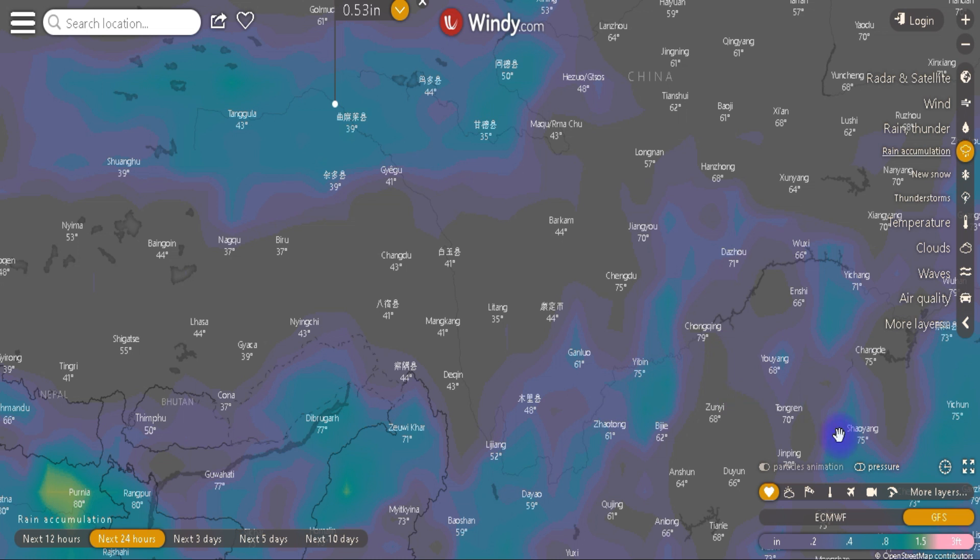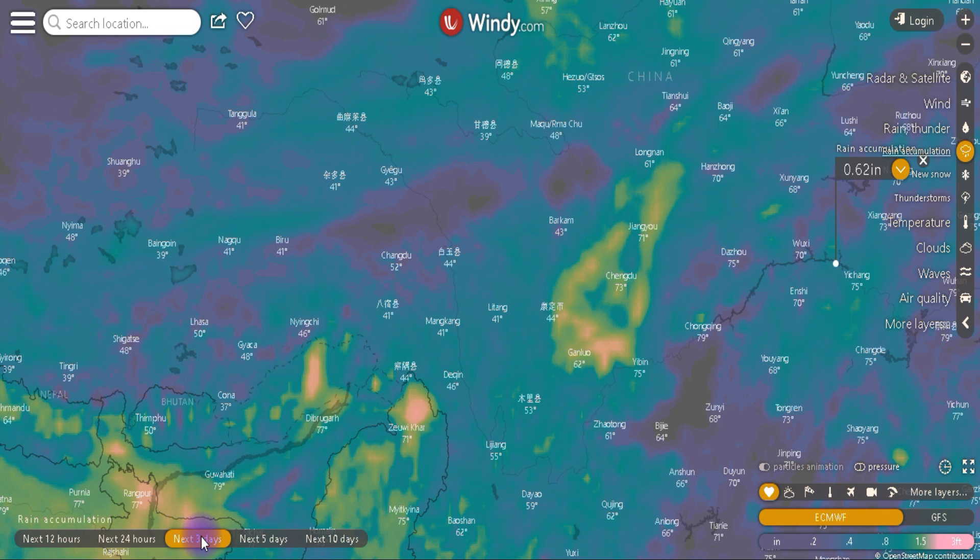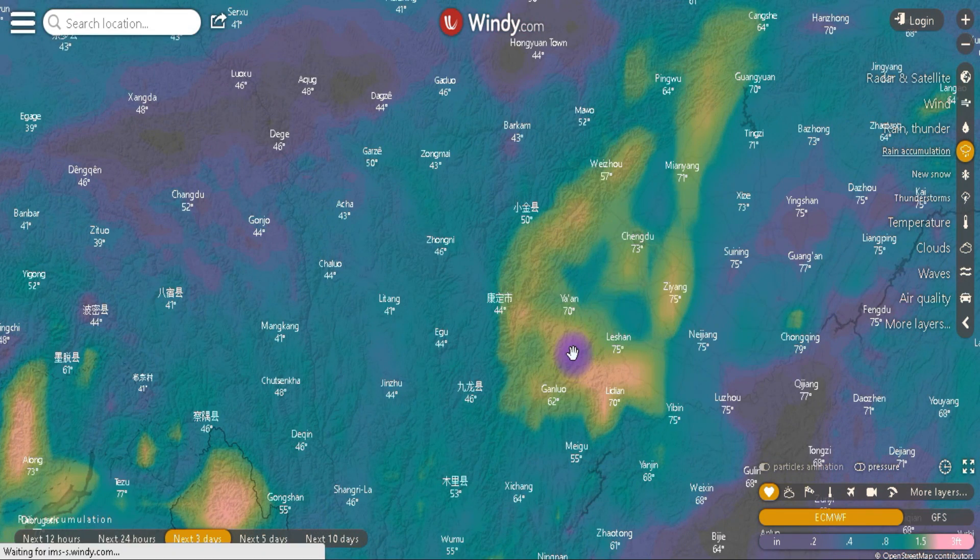Switching to the European model for the 24-hour forecast, the two models are in agreement in some areas but disagreeing on one spot showing 3.31 inches. Near the Three Gorges Dam they're predicting about 0.23 inches — almost a quarter inch of rain. Looking at the next three days, things start to light up a bit: 0.6 inches, 0.58, and a bit more down here at 1.33 inches.